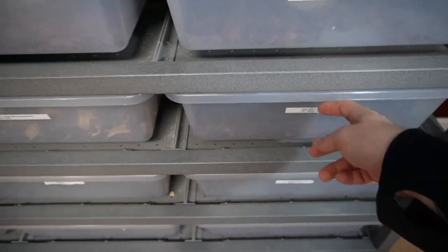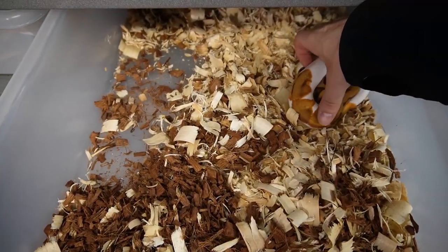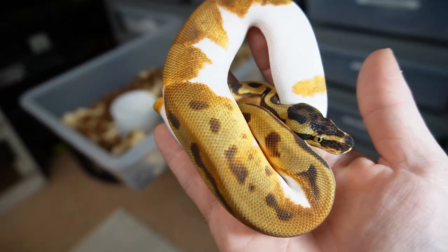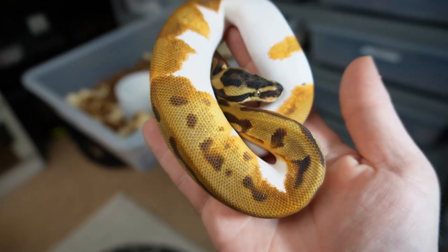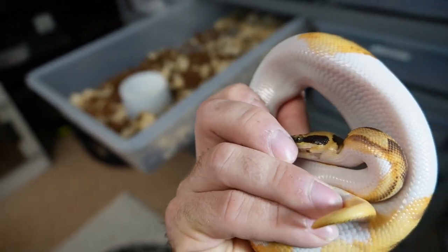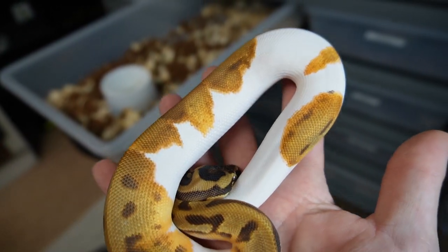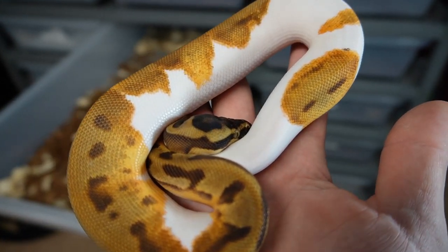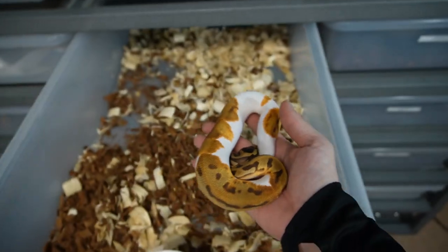This dude just shed and his colors are looking phenomenal. It's a leopard orange dream enchi pied and I'd say medium white — I don't think that's low white. He gives out a low white pattern but looks really, really good. I'm excited for him for next year, so stay tuned on that.